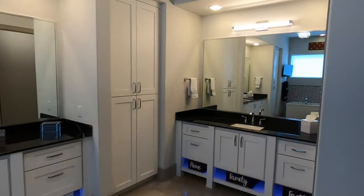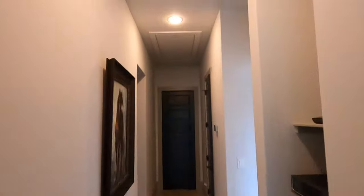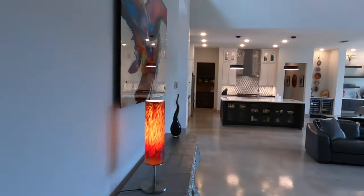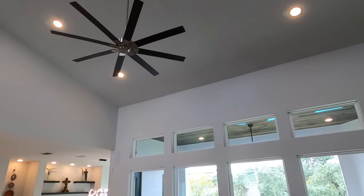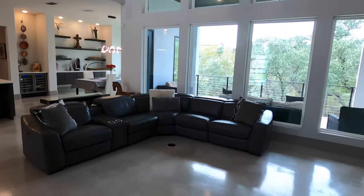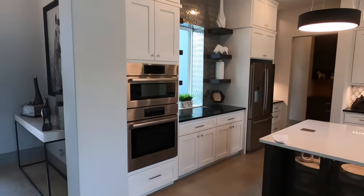Lots of linen closet space in here as well. We're going to do one last quick look at the main living space. Going all the way up top — these big ceilings. I love the giant fan. They do have power outlets in the floor as well. Just love so much about this house.